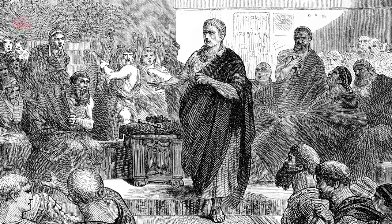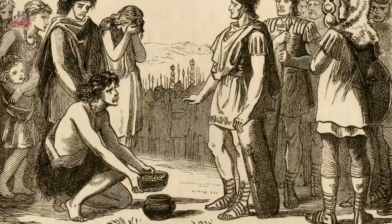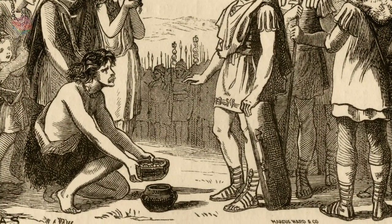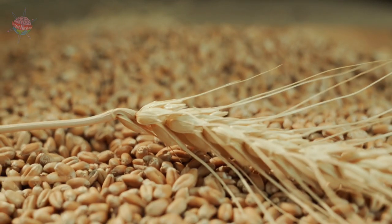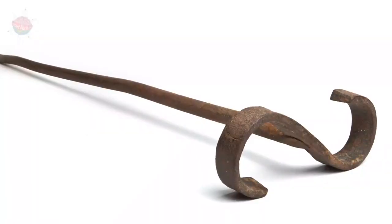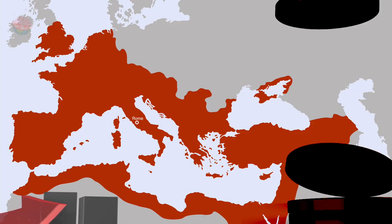To ensure enough food was supplied throughout the empire, trade was often controlled by the state. Trade was also taxed to help fund the empire, particularly the army. There were officials in charge of grain trade, rules for ship owners, and goods were stamped or tagged to prevent fraud.